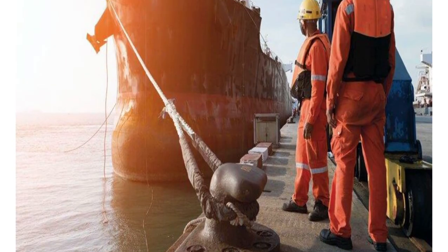These are the different checks that a port state control officer is supposed to make. Thank you so much.